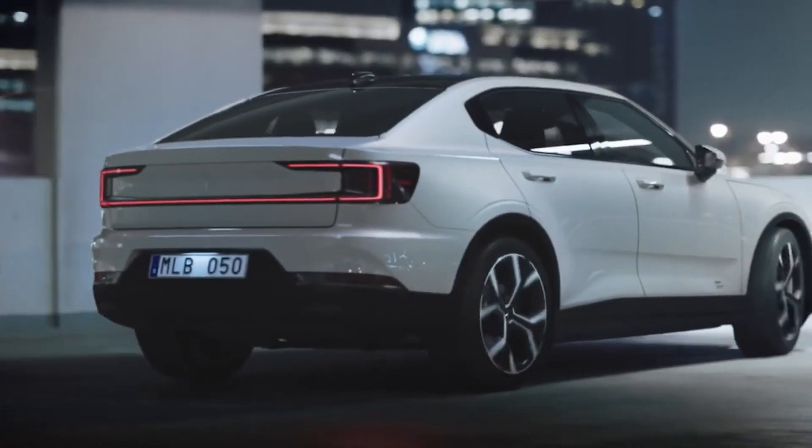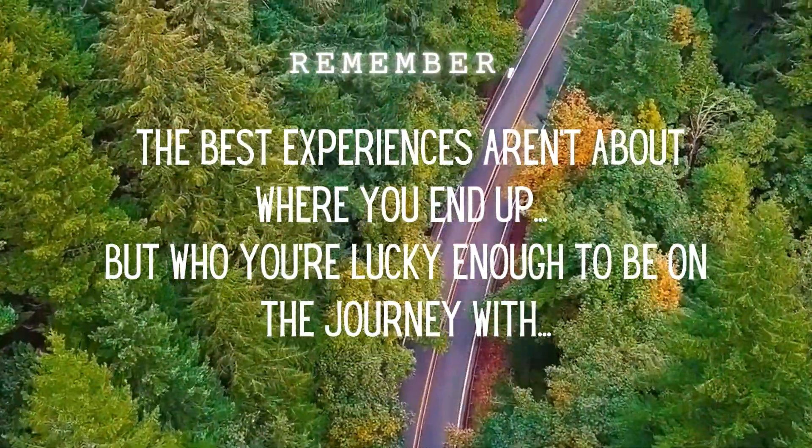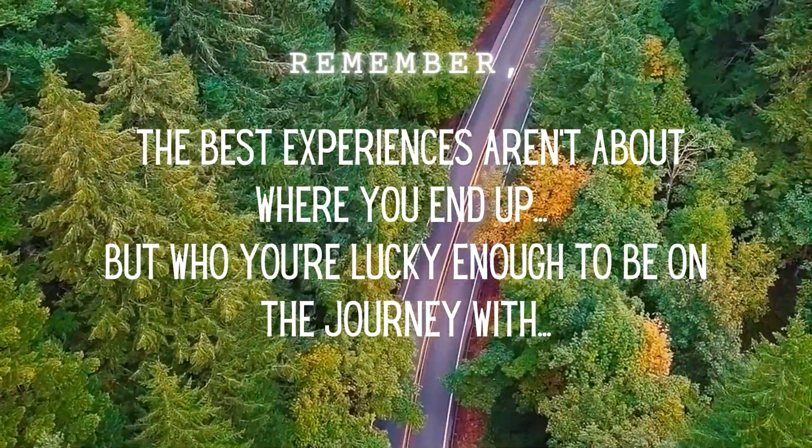If you'd like to see my channel grow, please help spread the word. And until next time, remember: the best experiences aren't about where you end up, but who you're lucky enough to be on the journey with.